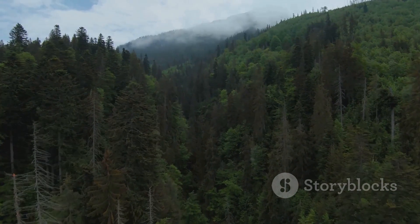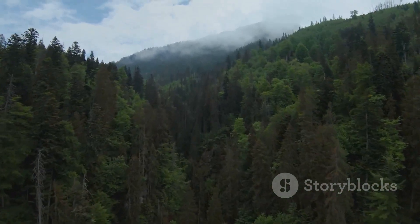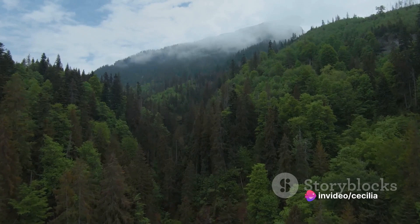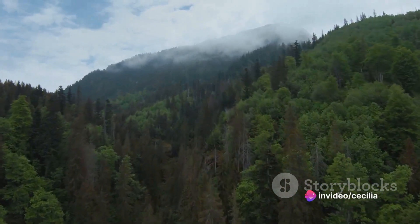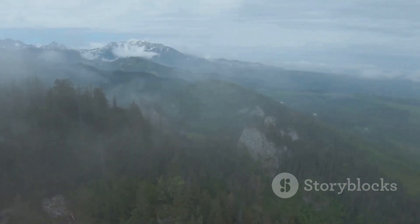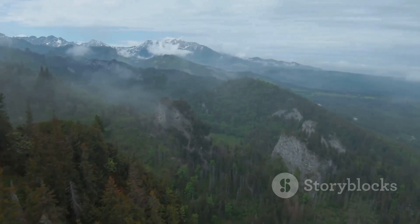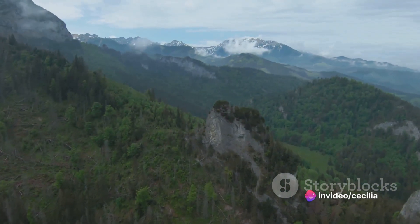They are also a playground for adventure seekers, with hiking, skiing, and mountaineering opportunities galore. Whether you're yearning for a tranquil retreat amidst nature or seeking heart-pounding adventures, the High Tatras have something for everyone. A visit to this mountain range is like stepping into a fairy tale, where every turn reveals a new marvel. The High Tatras, truly a paradise for nature lovers and adventure seekers.